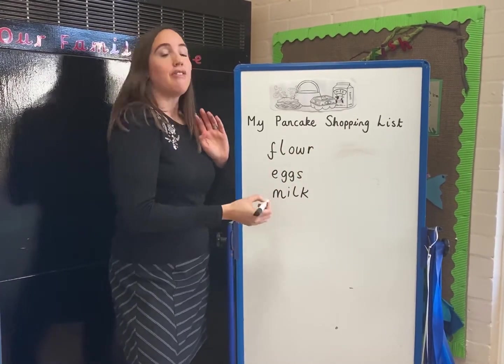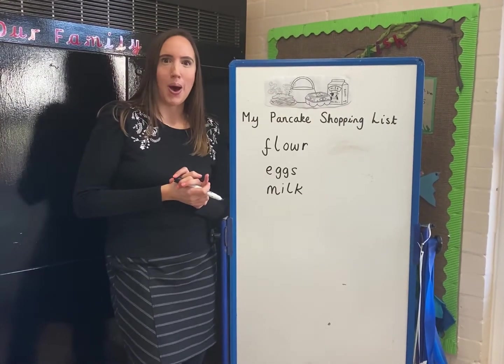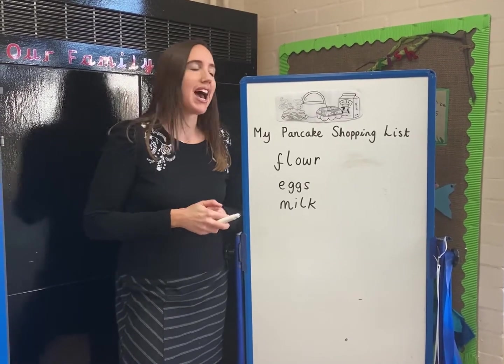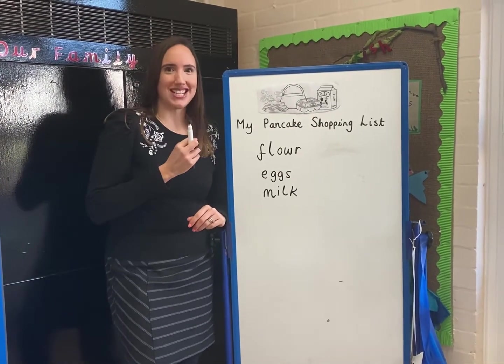The three here are the main ingredients to make a pancake, so we need those. Now we need to think about the exciting part. What do we want on our pancakes? You get to choose two toppings at home to have on your pancakes. Mmm, this is a really tricky decision for me.